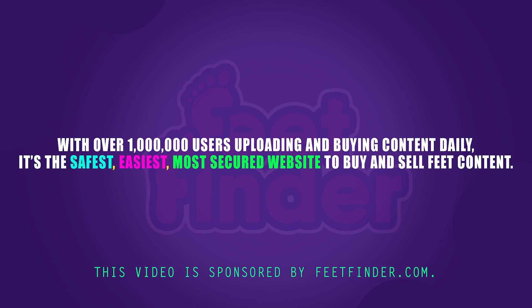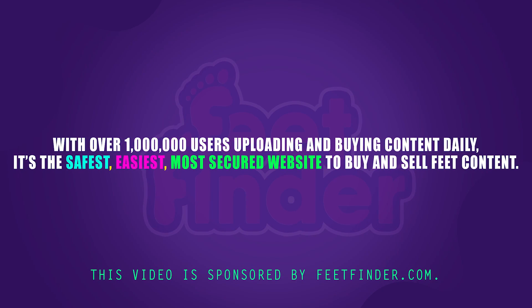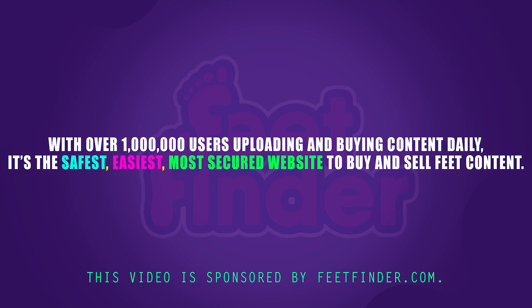This video is sponsored by FeetFinder.com. With over 1 million users buying and uploading content daily, it is the easiest, safest, and most secure website to buy and sell feet content. Check it out for yourself and find out how you can upload your own feet content on FeetFinder.com.